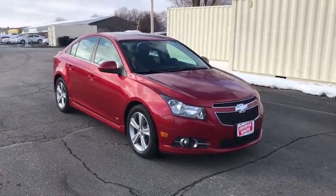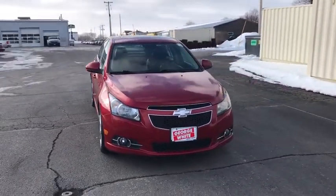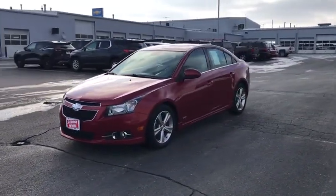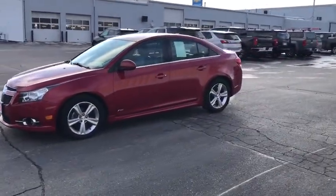Come test drive the 2014 Chevrolet Cruze. The Cruze Blueprint calls for more than you'd expect. This vehicle has less than 130,000 miles.